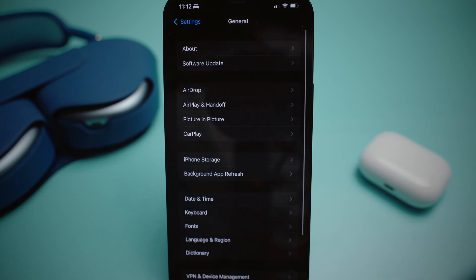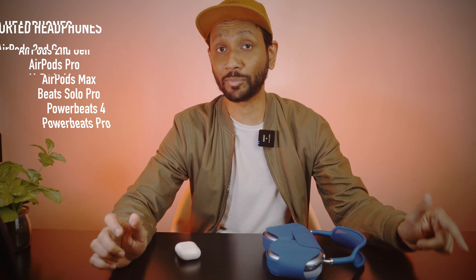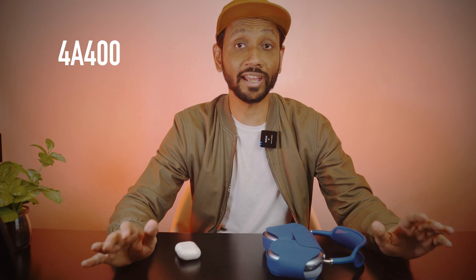First, you need to upgrade your iPhone to the latest iOS 15 version. Then the AirPods Pro or Max, or Beats earbud, whichever you may have, also need to be upgraded to the latest firmware version, which is currently 4A400.